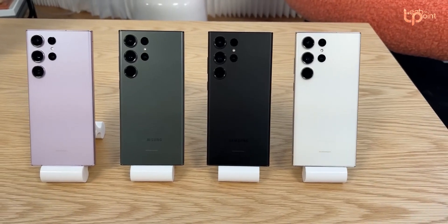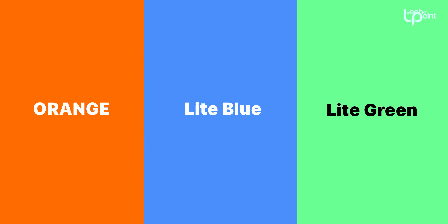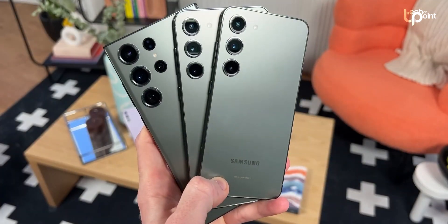Rumors suggest a broad spectrum of color options for the S24 Ultra, ranging from classic black, gray, violet, and yellow to three online-exclusive shades — orange, light blue, and light green. These color choices reflect Samsung's commitment to offering a variety of options to cater to diverse consumer preferences.